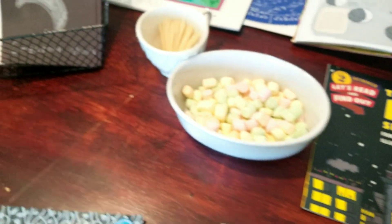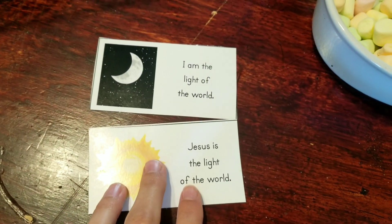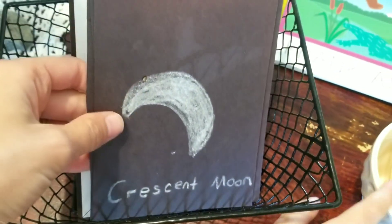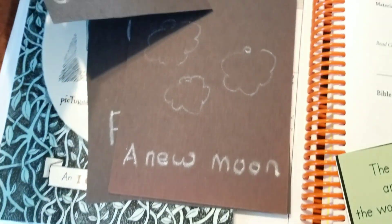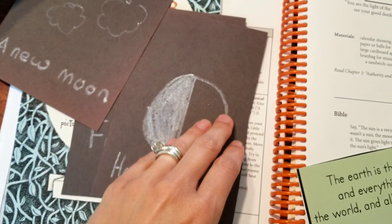This is a part of our curriculum as well. This was yesterday's lesson. Yesterday we learned about how Jesus is a light of the world, and how that reflects onto us, and then it referred to them as the moon. And the little moon face cards that Oliver made.